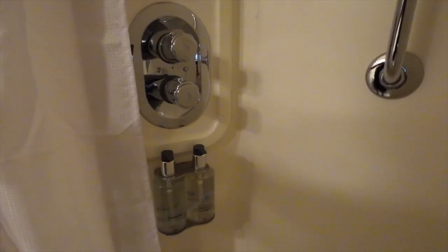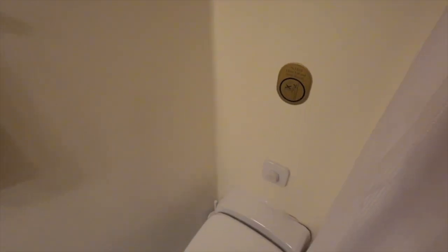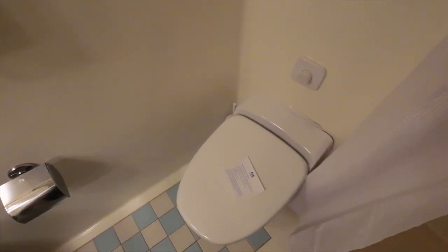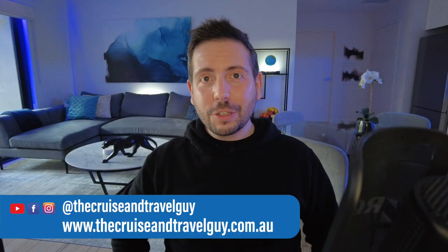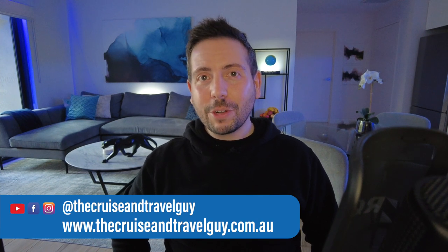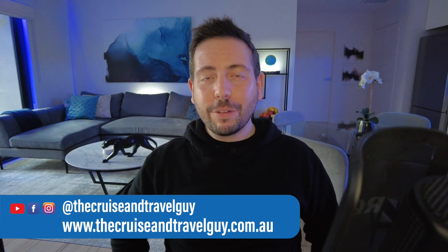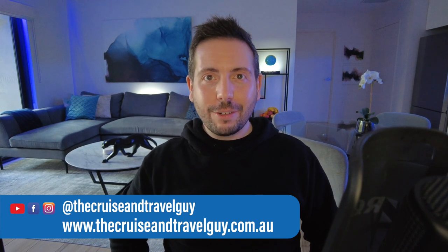Overall, the room has a warm charm to it that is typical of Princess's ships. I hope you enjoyed that tour. If you are looking to book a cruise, you can head to my website, thecruiseandtravelguy.com.au. Please give me a follow on Facebook and Instagram at thecruiseandtravelguy.